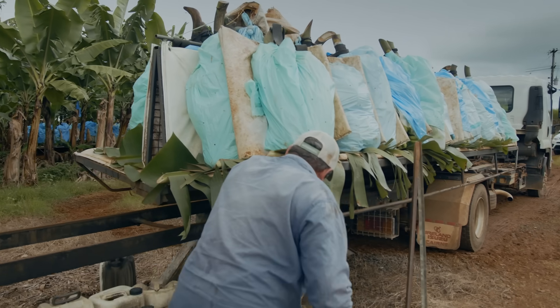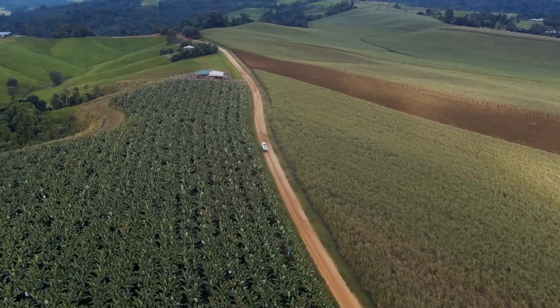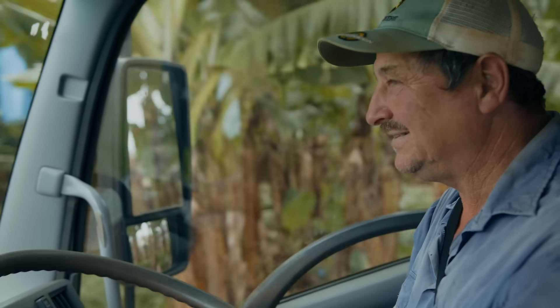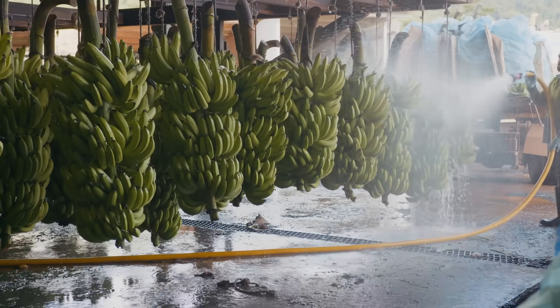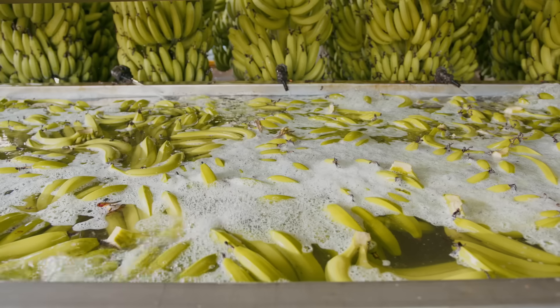Not just on this farm here at Palmerston but down at Upper Daragy and other farms where we've trialled it, it has just rejuvenated blocks. Old returns — third and fourth return banana blocks — it really has improved production, just the look of the bananas, maybe giving them another three or four cycles whereas traditional chemicals may not have been able to do that.